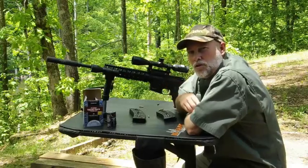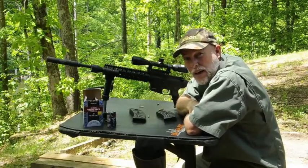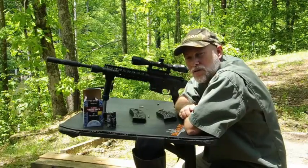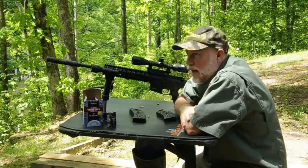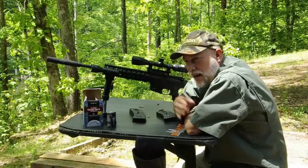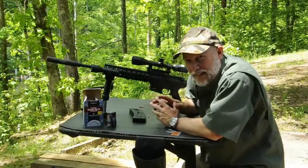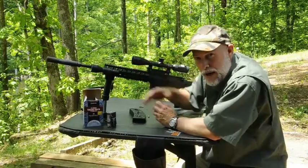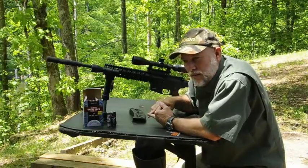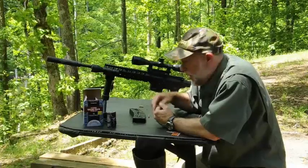Now that it's legal to use a suppressor or silencer for hunting in the state of Alabama, I wanted to go through exactly what a silencer is capable of doing and how quiet it actually allows your gun to be. There are several things that will affect that: length of barrel, the caliber of bullet you're using, and the velocity of the bullet — and that's what we're going to show today with a .22.